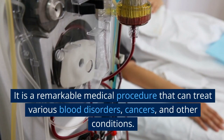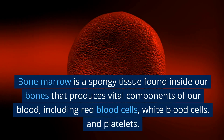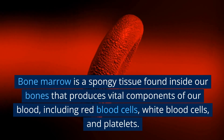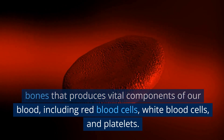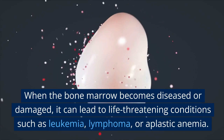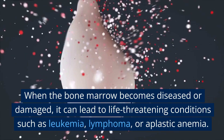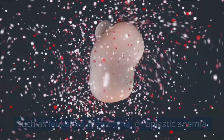It is a remarkable medical procedure that can treat various blood disorders, cancers, and other conditions. Bone marrow is a spongy tissue found inside our bones that produces vital components of our blood, including red blood cells, white blood cells, and platelets. When the bone marrow becomes diseased or damaged, it can lead to life-threatening conditions such as leukemia, lymphoma, or aplastic anemia.